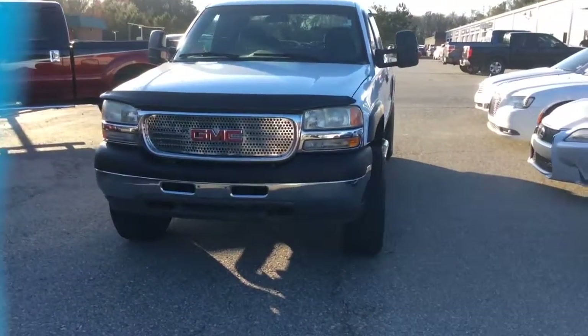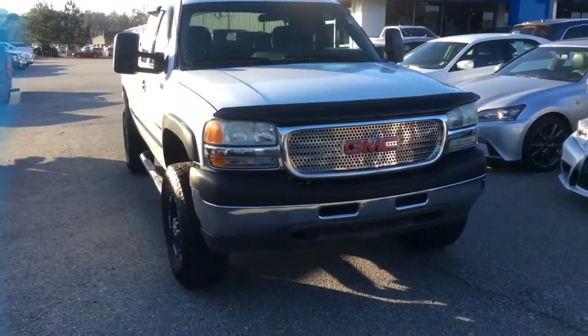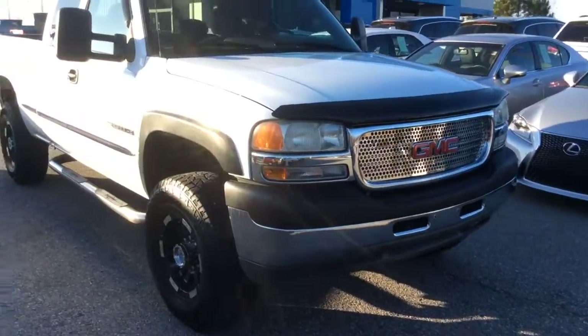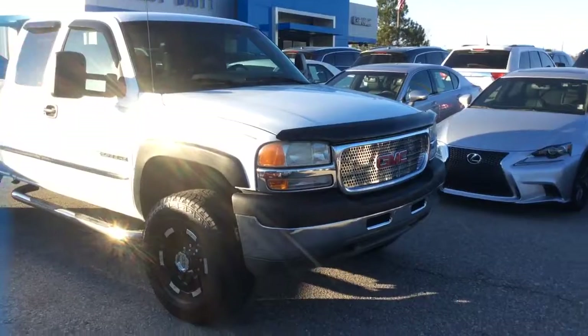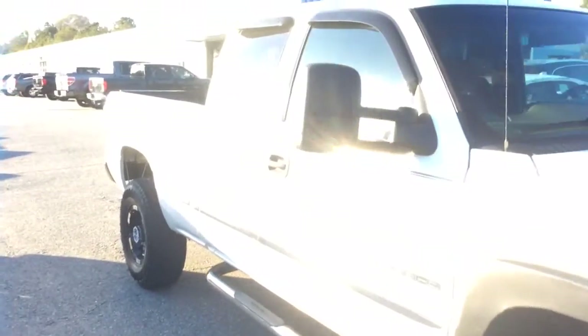Hey there, Mr. Clayton. This is Mike McGraw over here at Jimmy Britt Chevrolet. The boss man, Mr. Jeff Broadwater, told me that y'all had spoken on the phone a little bit and that I should come out here and make you two quick videos. So this is one of them.